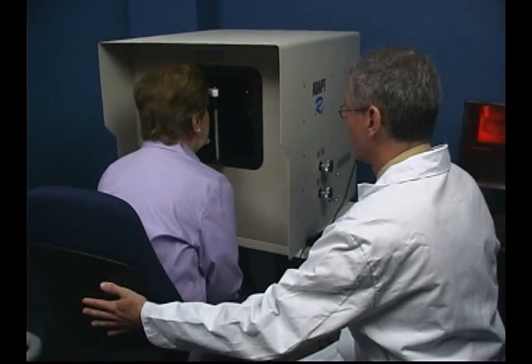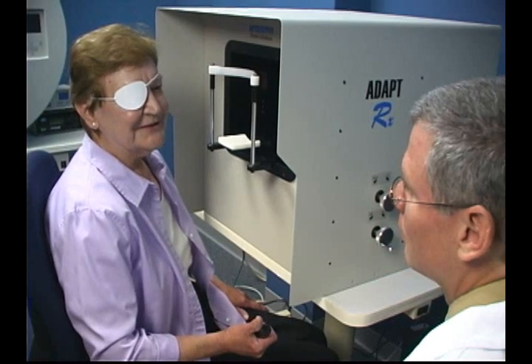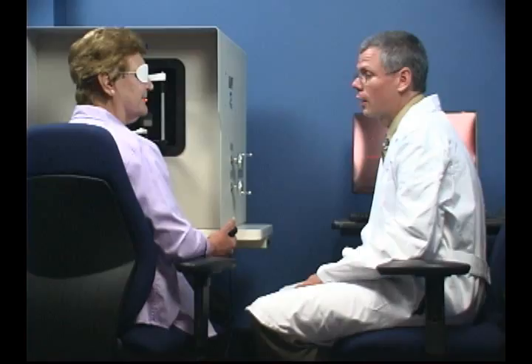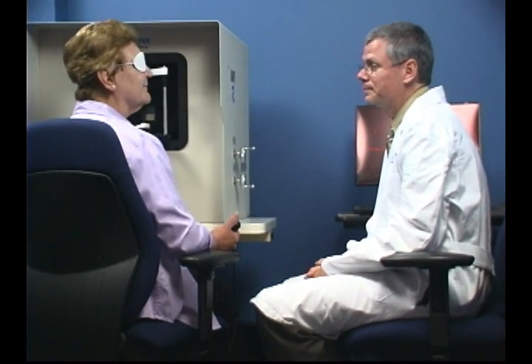My name's Greg Jackson, Associate Professor of Ophthalmology at Penn State. My research is focused on developing diagnostic tests for common eye diseases. My current focus is on an eye disease called age-related macular degeneration. It's the leading cause of blindness in older adults over the age of 50 in the United States.